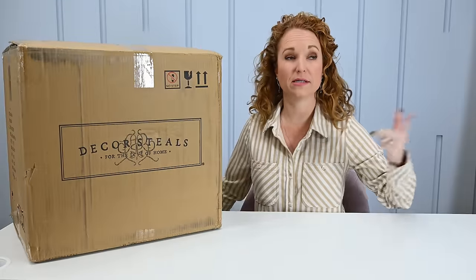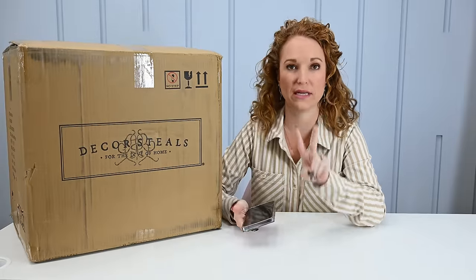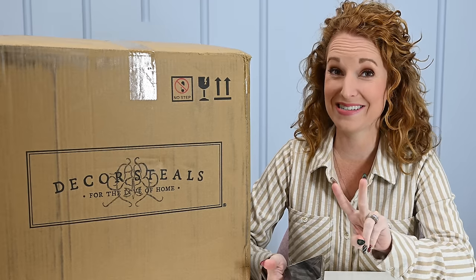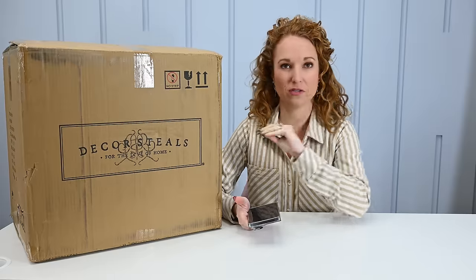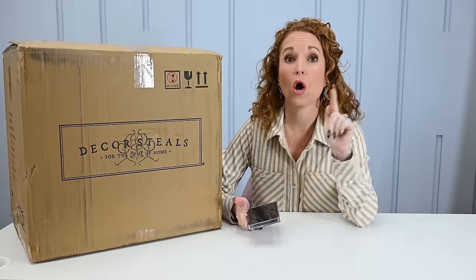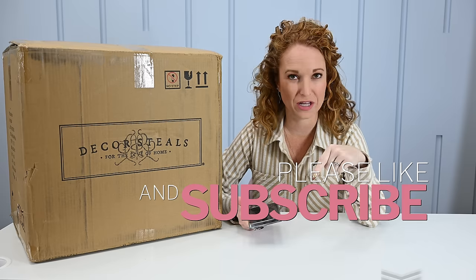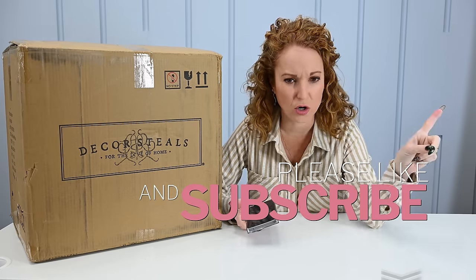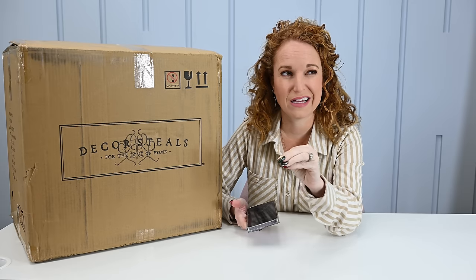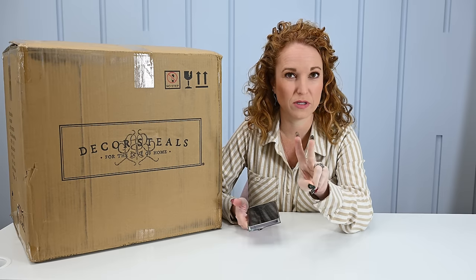Decor Steals makes the Steal It Box. I do have Steal It Box Spring and Steal It Box Easter coming. I don't have dates or spoilers, but those items are coming — make sure you subscribe to the channel because we will announce it here first. Typically I'm allowed to share when they go live, and then about a week later I can share spoilers, so there'll be dual announces.